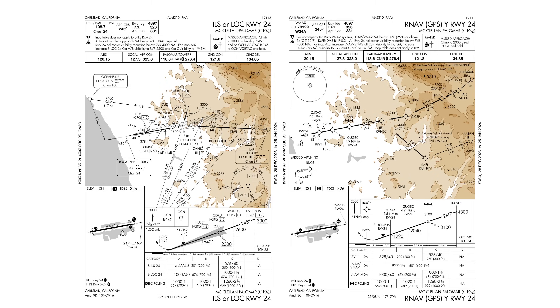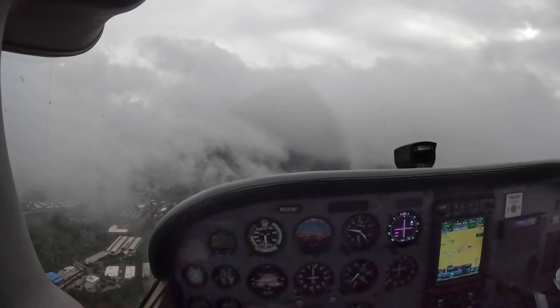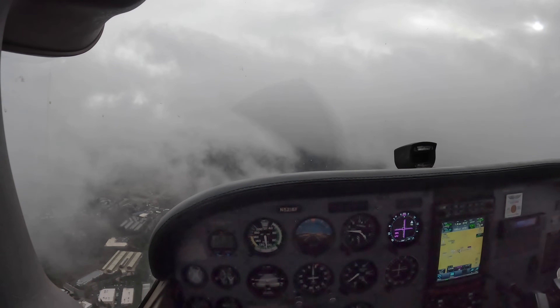Hello aviators, welcome back. In this video we're going to talk about LPV approaches, or more accurately GPS approaches flown to LPV minimums. There's a lot of confusion around these approaches — are they precision? Are they not precision? So I want to try to clear some of that up.